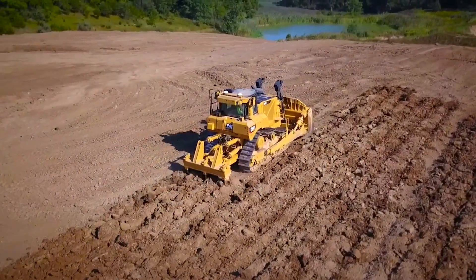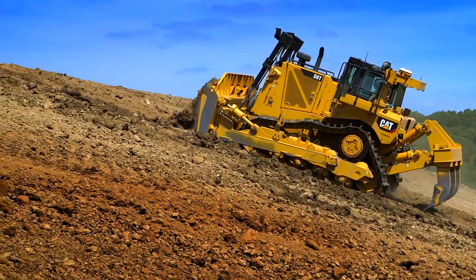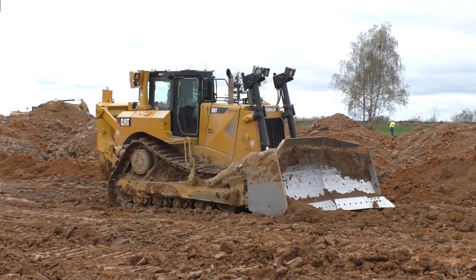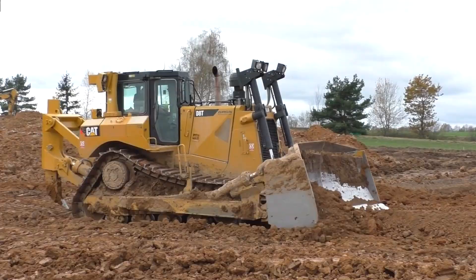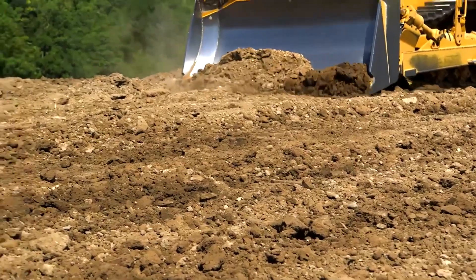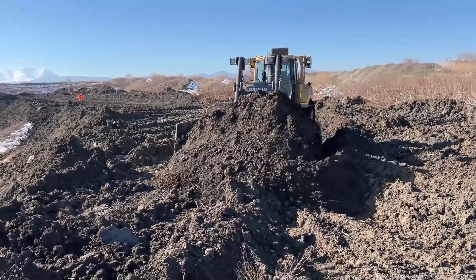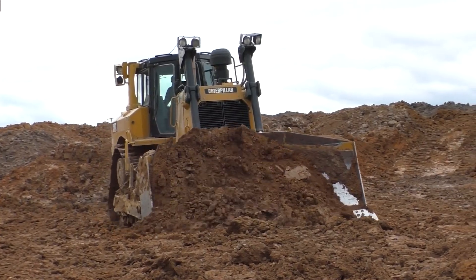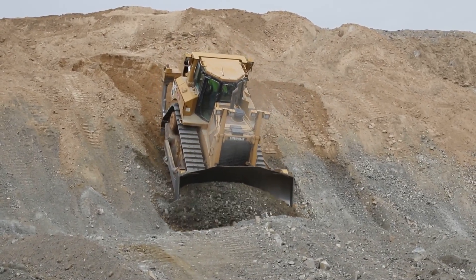Now let's talk about the business end: the blade. More capacity means fewer passes, and that means more money in your pocket. This is where Caterpillar lands a major blow. According to a Cat performance study, the D8 boasts the largest semi-universal (SU) blade in its class, offering about 9% more capacity than the D155. Nine percent might not sound like a lot, but over an eight-hour shift, that's a mountain of extra material moved.